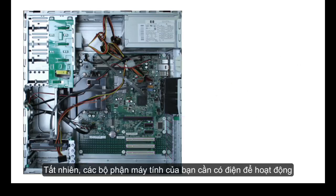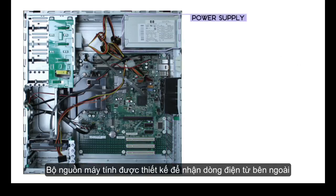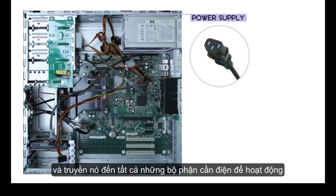Of course, your computer's components need electricity to run. The power supply unit is designed to take the power from the wall outlet and send it to all the different components that need power.